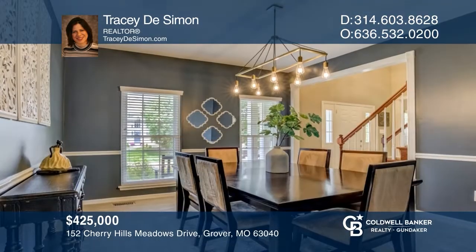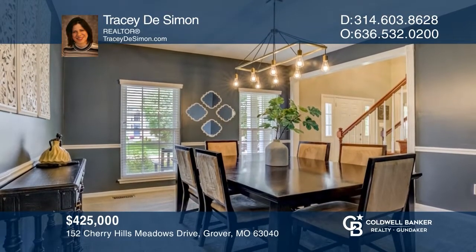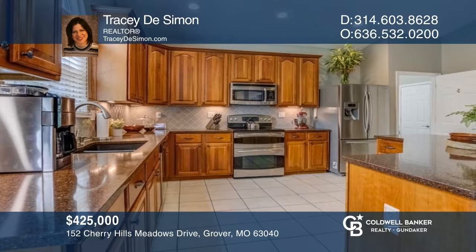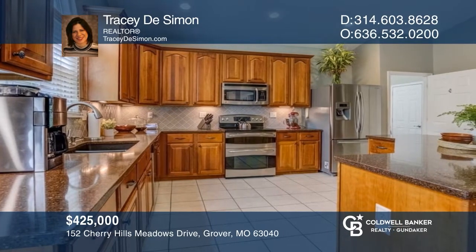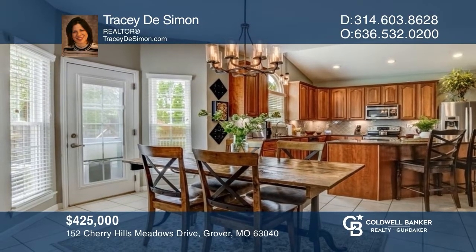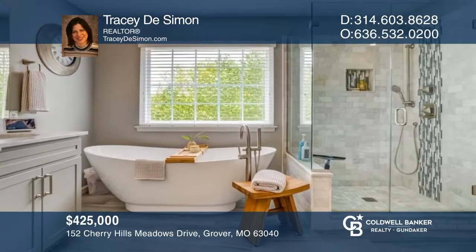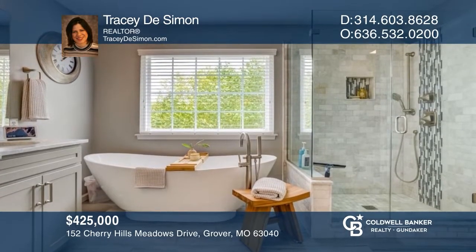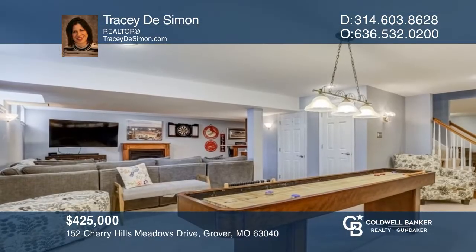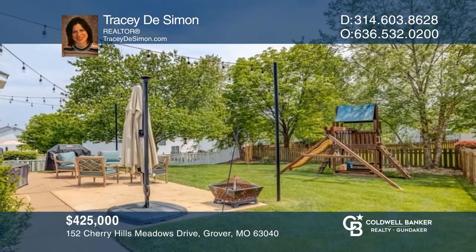Pride of ownership is evident in this updated four-bedroom, four-bath home. The main floor boasts a family room, a living room, a formal dining room, and a laundry area. The gourmet kitchen features granite counters, a tiled backsplash, and a walk-in pantry. The primary suite has a spa-like en-suite bathroom. Entertain in the finished lower level, which offers a large built-in bar. The private backyard is fenced and ready for fun or relaxation. See it in person by calling Tracy DeSimon.